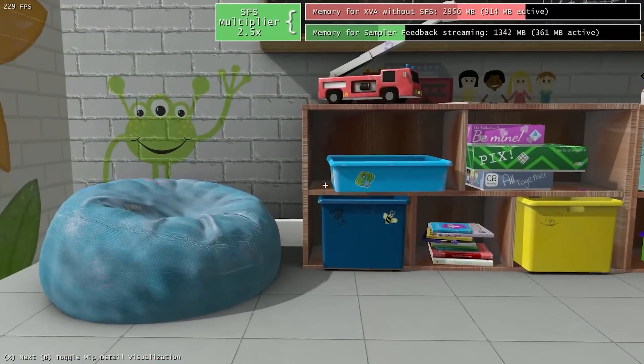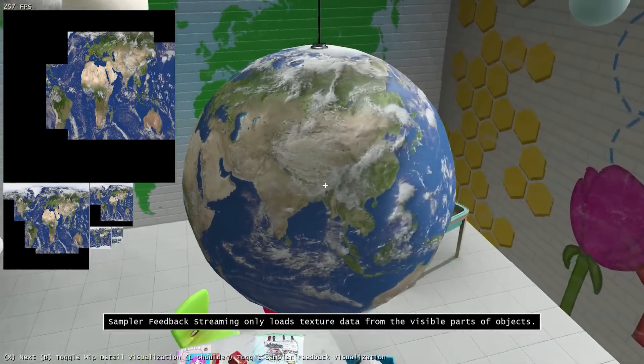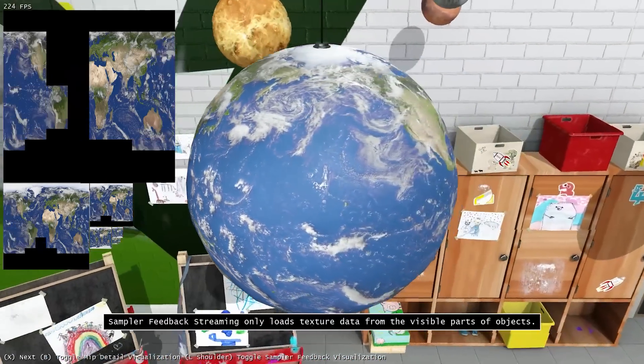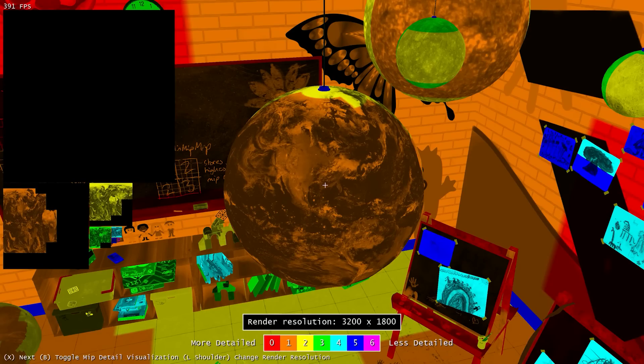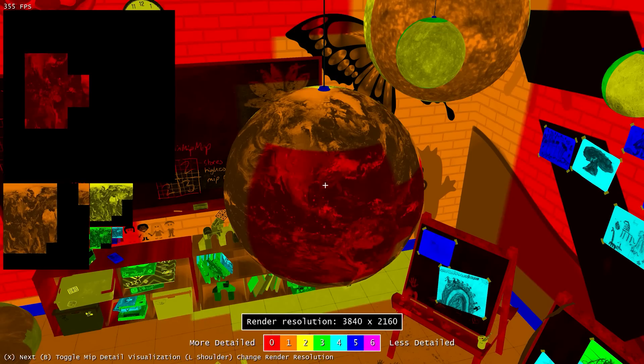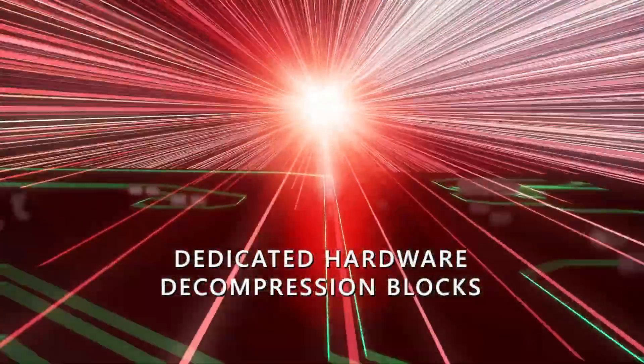Xbox Series S advances the state-of-the-art even further by adding new innovations such as sampler feedback streaming, only possible on our next-generation consoles. With sampler feedback streaming, Xbox Series S is able to load only the portions of textures required to render the scene, just when they are needed. It allows games to load texture data with a much finer granularity than ever before, resulting in a massive leap in I/O and memory efficiency. The Xbox Velocity Architecture works in perfect harmony with our custom SoC to make this possible, including our custom NVMe SSD, dedicated hardware decompression blocks, our new Direct Storage API, and sampler feedback streaming.